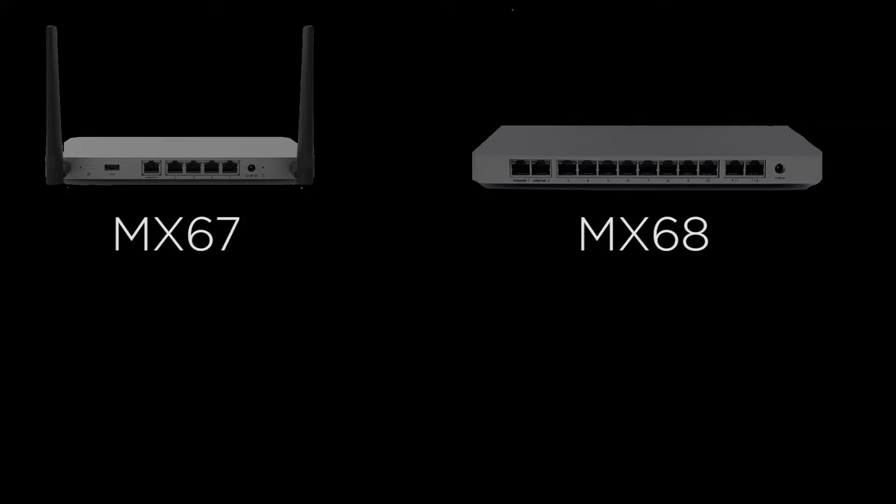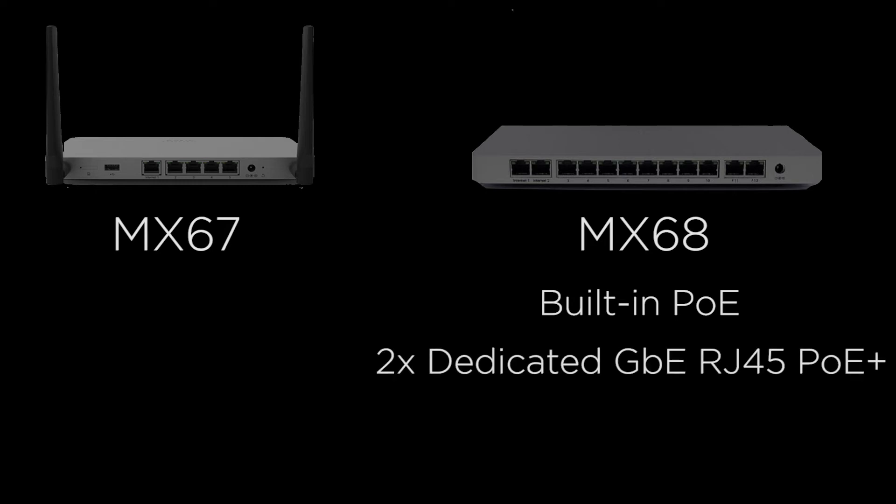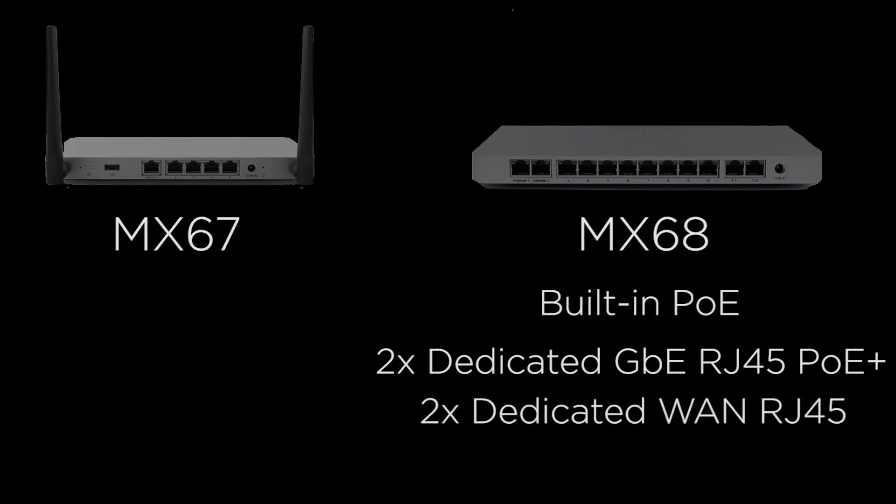The MX-68 has built-in PoE, so if you have devices like an access point that needs power over Ethernet, you may want to consider the MX-68. The MX-68 has two separate PoE ports. The MX-68 also has two dedicated RJ45 WAN ports, as opposed to the one that's included with the MX-67.